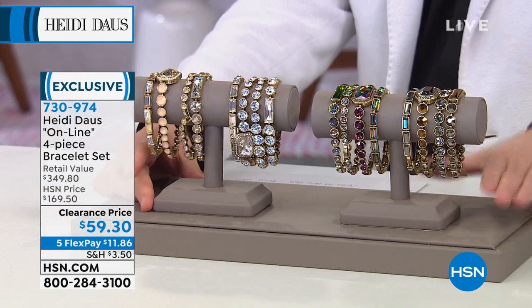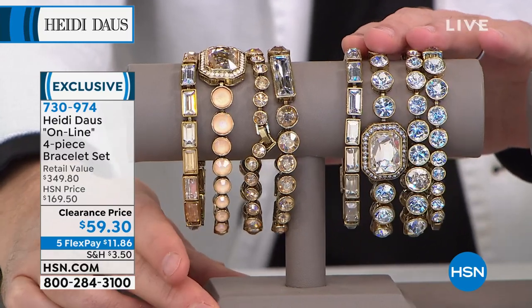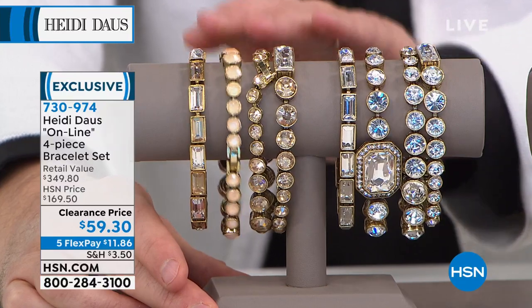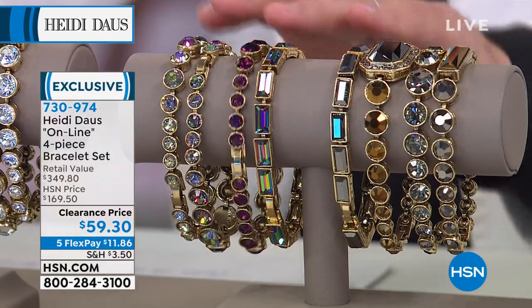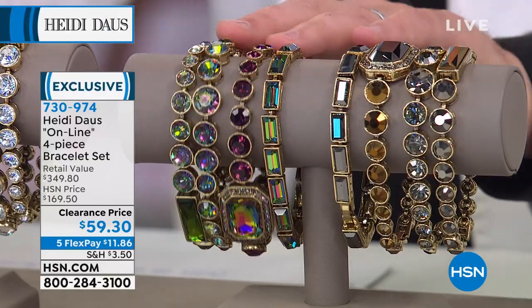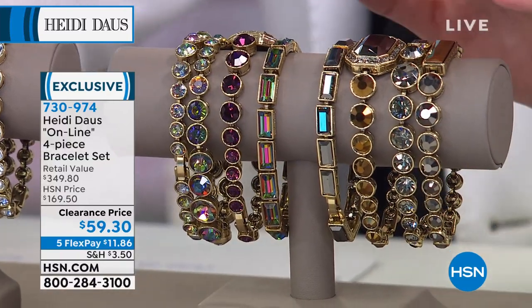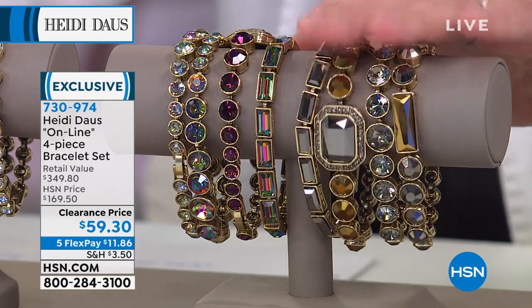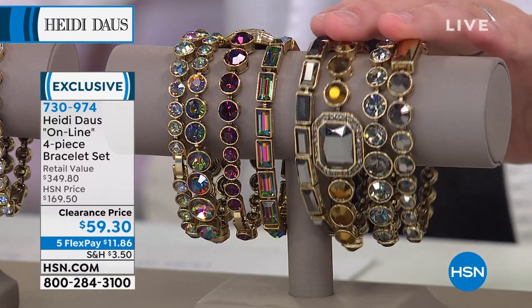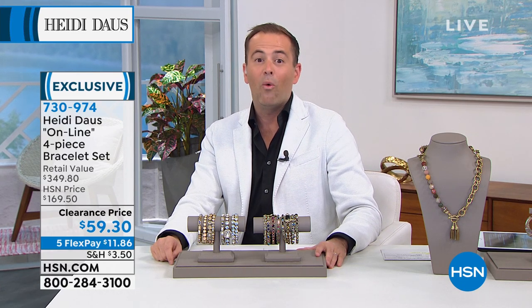Nearly 1,000 people are ordering already. The clear is available but will be removed very quickly. There's the neutral — that nude color, the most limited with fewer than 500. Then around the side, the aurora borealis: Heidi Daus is known for her aurora borealis crystals the world over. Over 1,100 people placing orders — rush now. And then there's the metallic, that beautiful sexy dramatic metallic. $350 retail, $59 while supplies last.